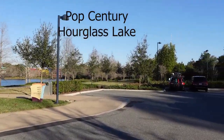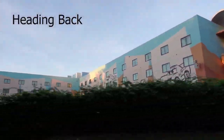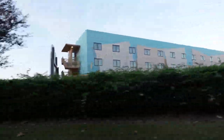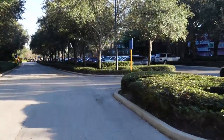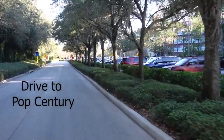We're back on the back side of Hourglass Lake again. It's about five o'clock in the afternoon when we were going back through here — the sun was starting to go down just a little as we started heading into Pop Century.